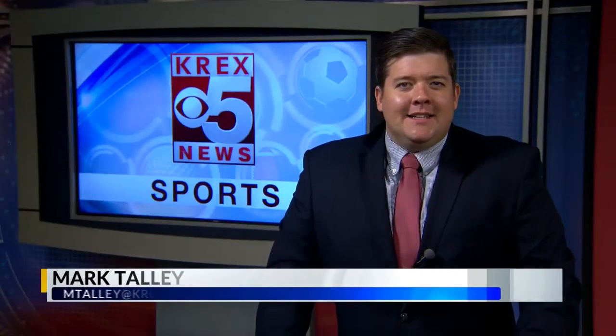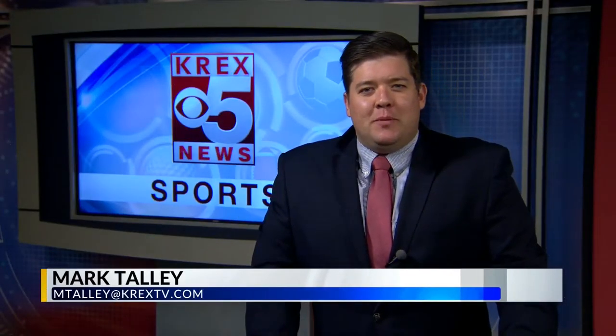Sports Desk, I'm Mark Talley. Tonight's feature game of the Grand Mesa High School Baseball League featured the Renegades taking on the Colt 45s. Let's go straight to the action.